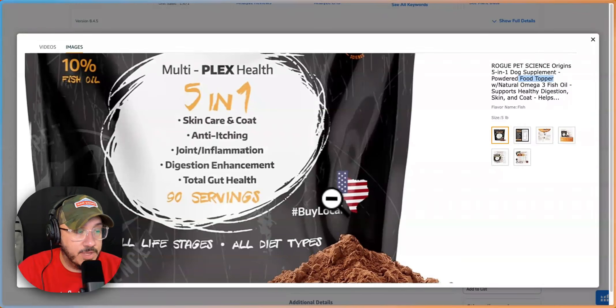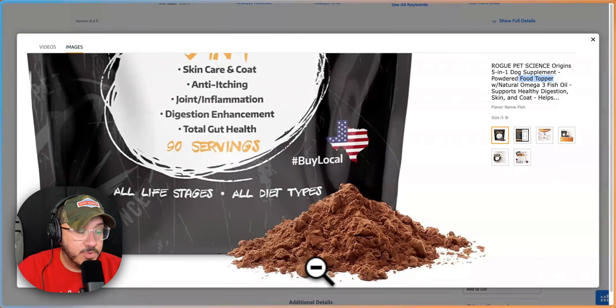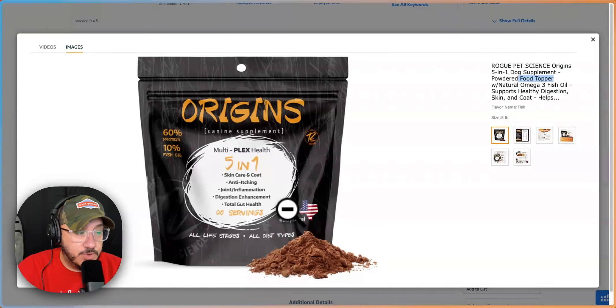I do love that it shows made in Texas — hashtag buy local. All stages, all diet types, and they show the product on the outside. So all in all it's pretty good, but it's missing some key elements.